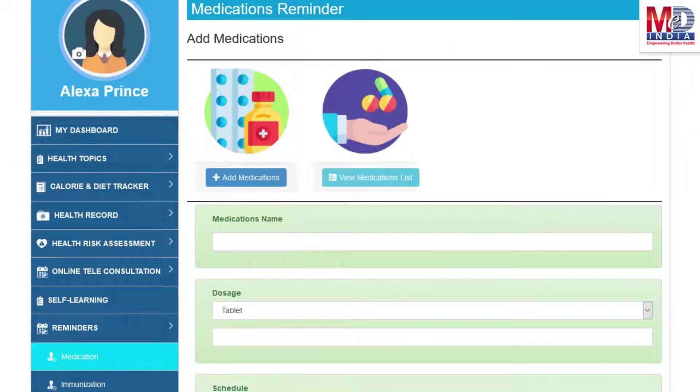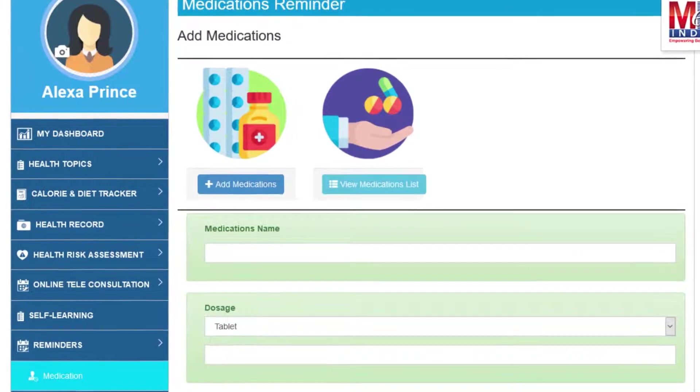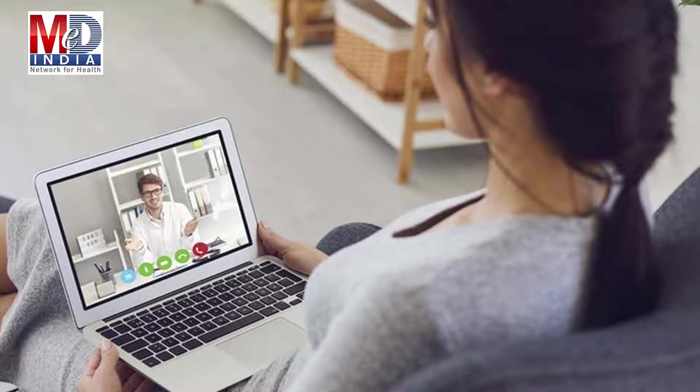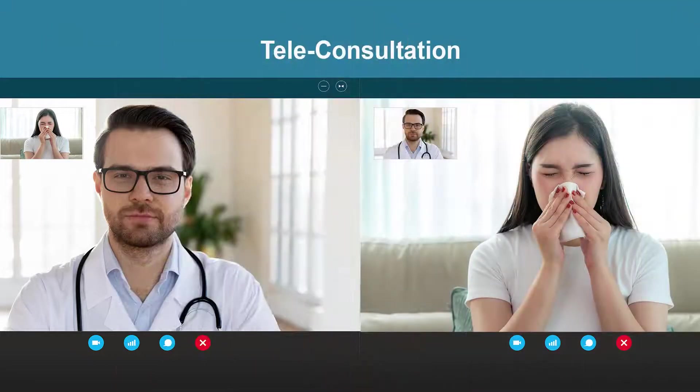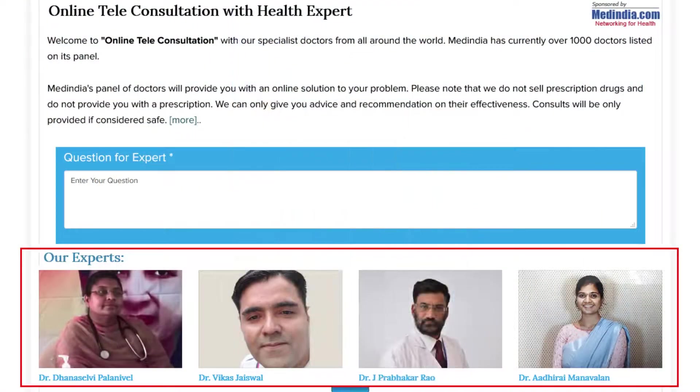Another useful feature is the ability to set up reminders for your medications and immunizations. You can get notifications if you provide a valid mobile number and email. To seek an appointment with your doctor, we provide you with an online appointment service. This may be for either a physical in-person appointment or teleconsultation. Once an appointment is booked and confirmed by the doctor's office, an email or SMS notification is sent to you.